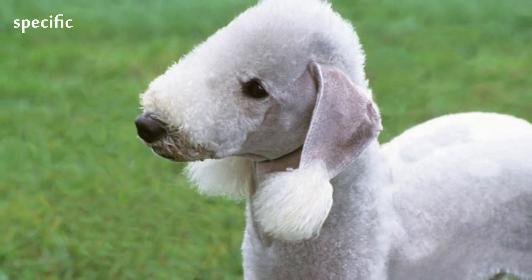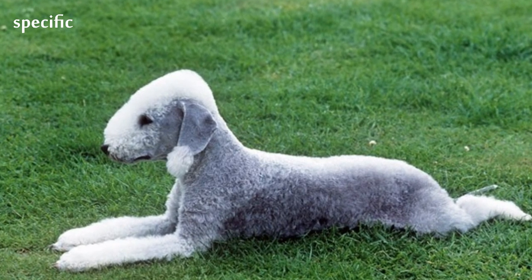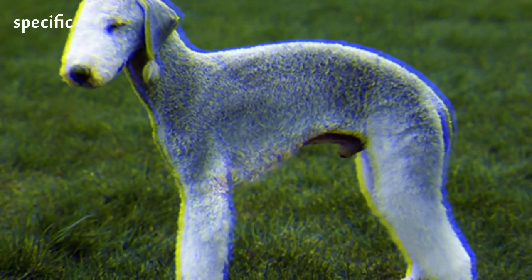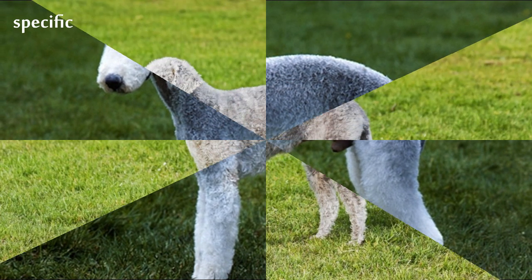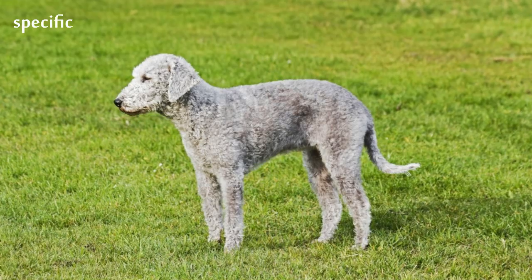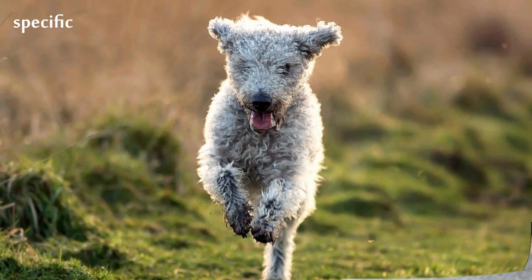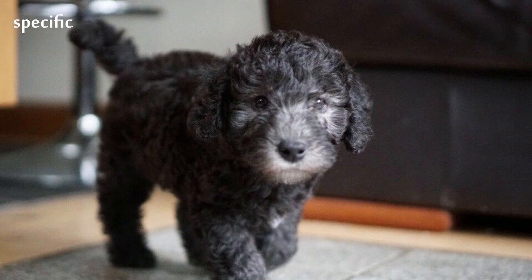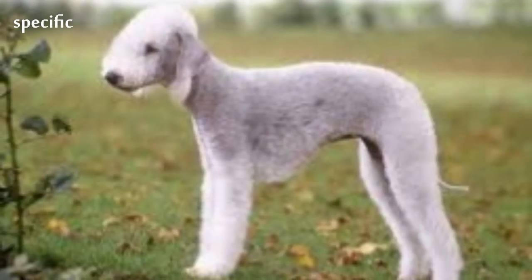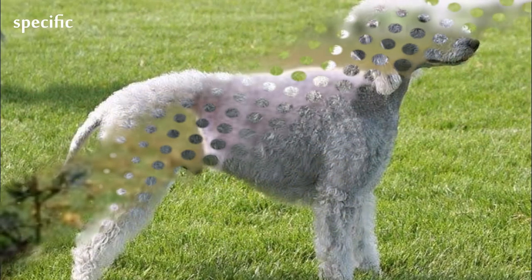Originally known as the Rothbury or Rodbury Terrier, the name Bedlington Terrier was not applied to the breed until 1825, but some dogs have pedigrees that can be traced back as far as 1782. The first dog show with a class for Bedlington Terriers was held in 1870 at Bedlington. Bedlington Terriers shown at early shows were frequently dyed to improve the look of their fur. In 1948, a Bedlington Terrier known as Rockridge Night Rocket won Best in Show at the Westminster Kennel Club Dog Show.